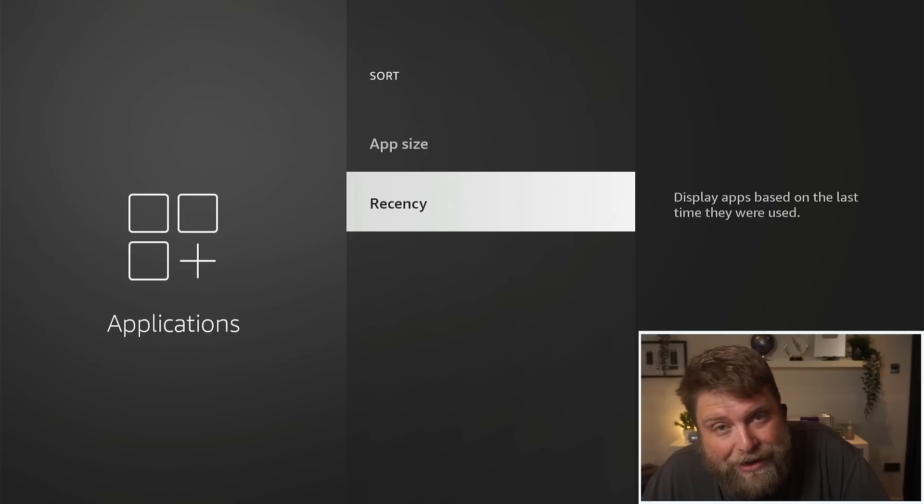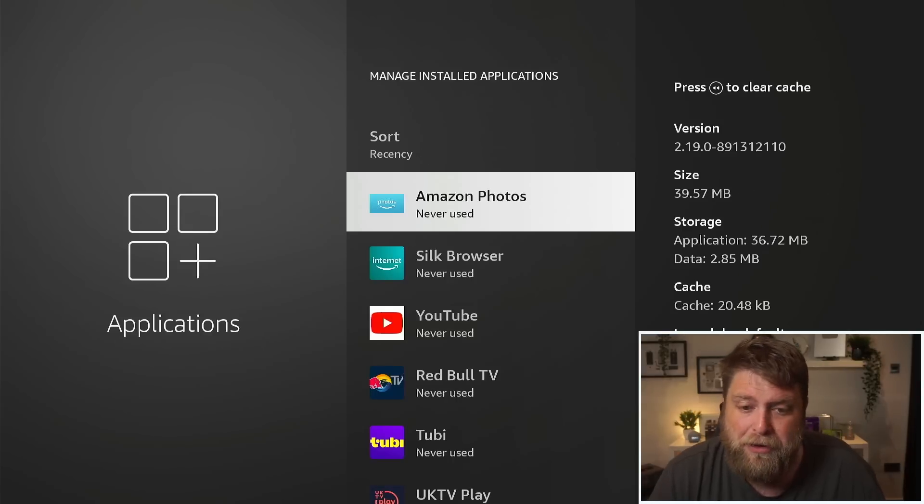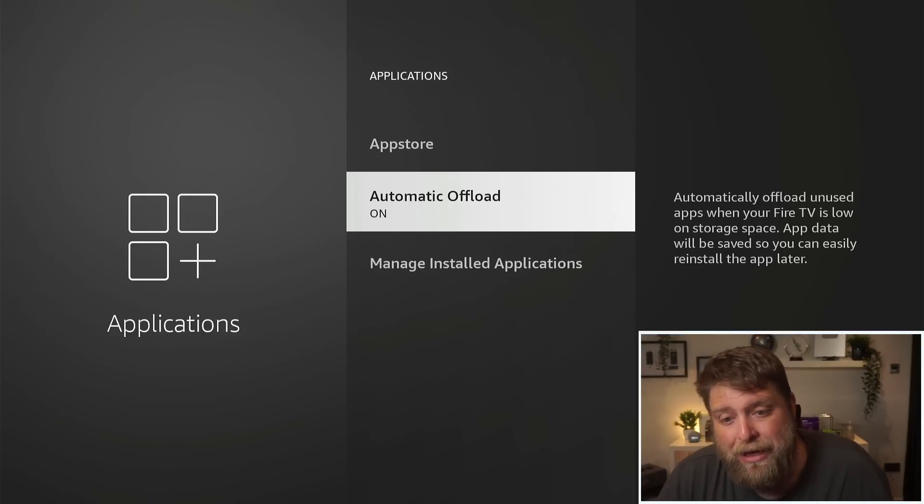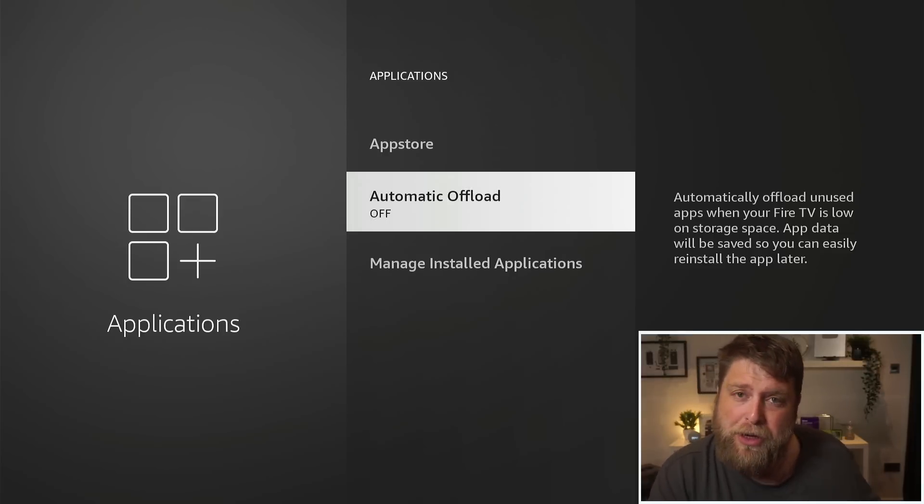If I sort the applications by recency, you can see at the top it tells me which apps I've never used. It's saying Tubi TV down there, which I started the other day, so this isn't very reliable. Something you can do is turn off Automatic Offload and this will stop it happening automatically — you can still do it manually, but I've yet to find anybody that actually uses this feature.